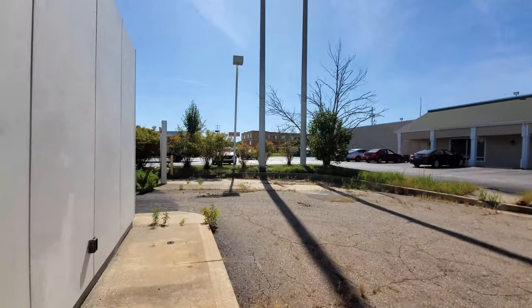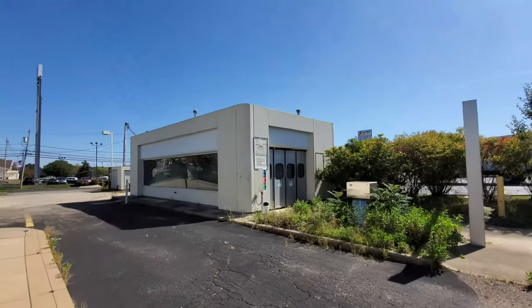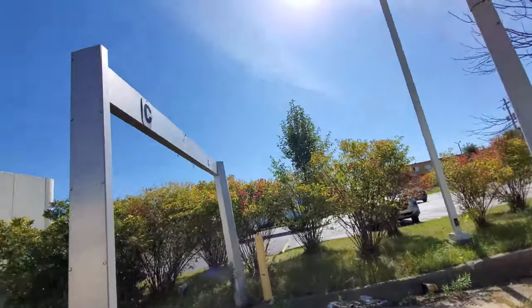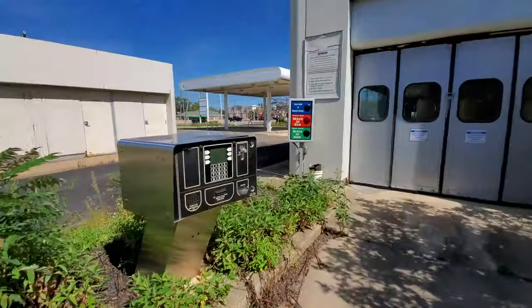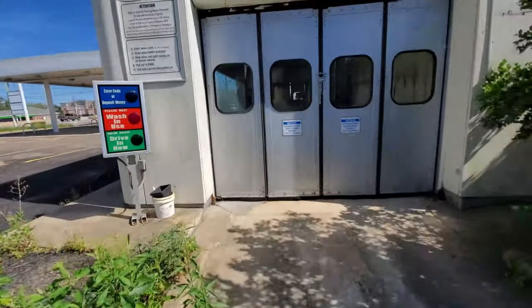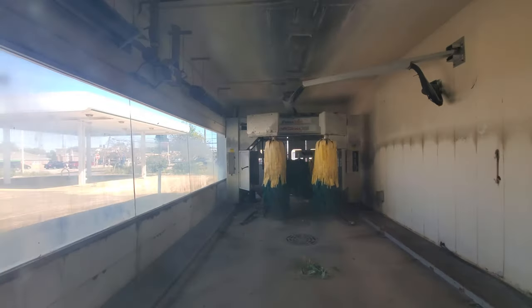All right, let's go around the side here to what apparently used to be the car wash. Yep, there's that. Let's look at this. Signs torn down. Here's where you would pay. Looks like somebody ripped this open thinking they were going to get some money out. There it is. Not much to see in there, but like I said, it is interesting.